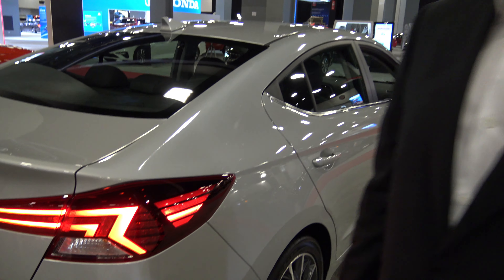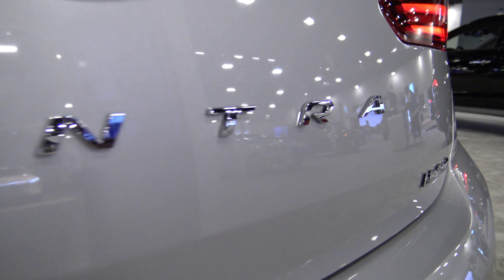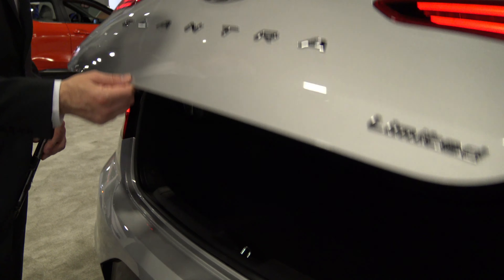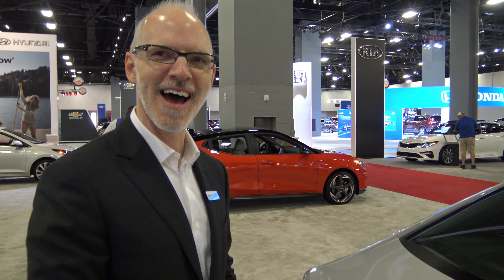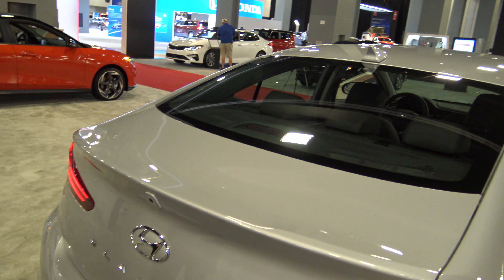The biggest change is in the badging itself — the Elantra name is now spread apart with bigger letters, similar to what they did on the Sonata. To open the trunk, there's now a soft-touch point: press it and it opens up. It's a hidden button — the designers' way of keeping things cleaner. The only visible element is the reverse camera.